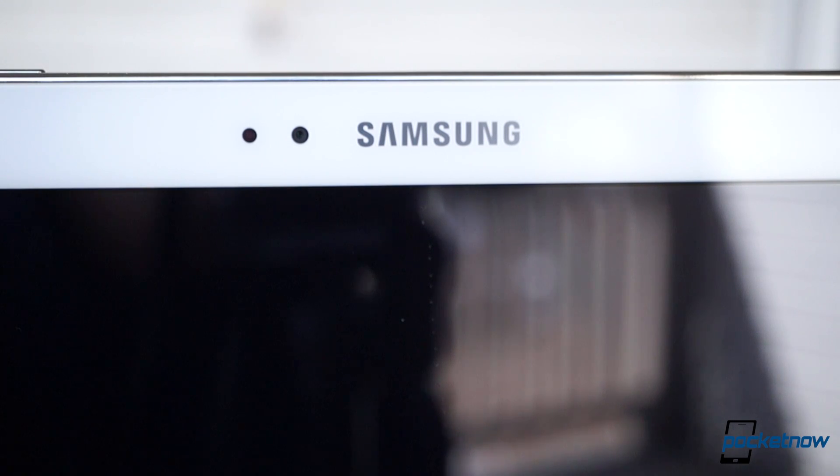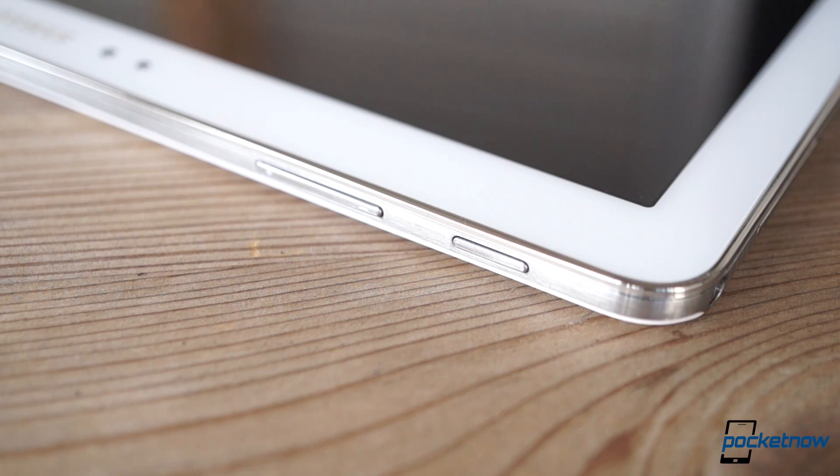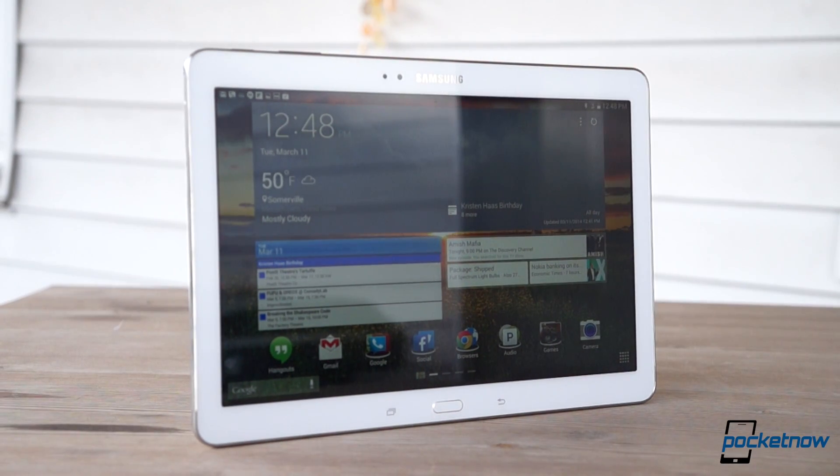So, you've got $500 burning a hole in your pocket, you're in the market for an Android tablet with a big screen and powerful innards, and you don't see the need for a stylus. Well, Samsung's Galaxy Tab Pro 10.1 was built just for you. The question is, will you like it if you take it home? Let's find out.